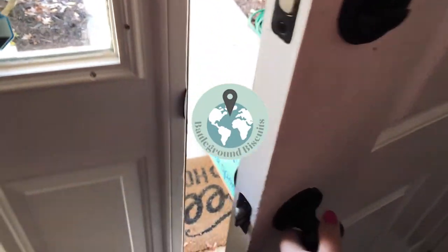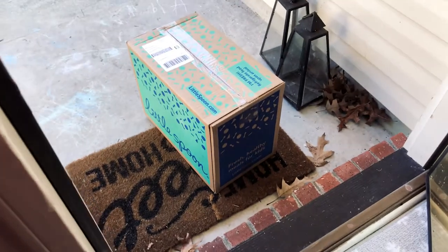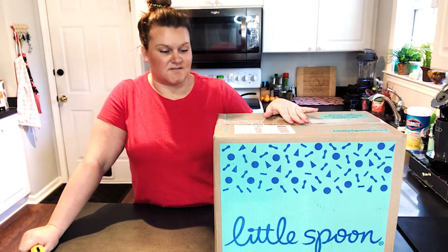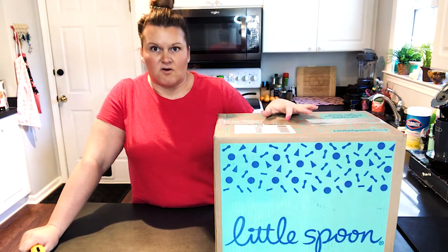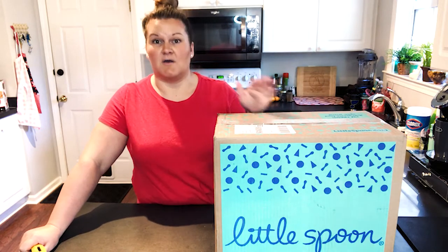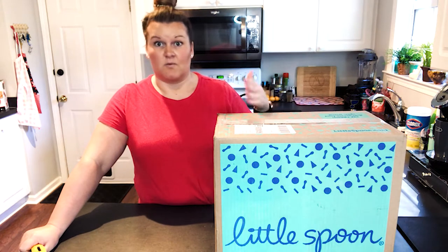We just got a delivery. It's Story's Little Spoons. Now that Story's asleep, I can show you guys what came in the mail. This is called Little Spoon. Let me just start off by saying this is not sponsored — I just really, really like it, and Story really likes it too, or we wouldn't do this.